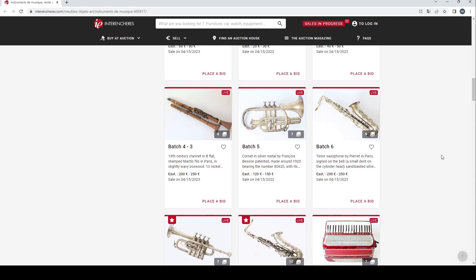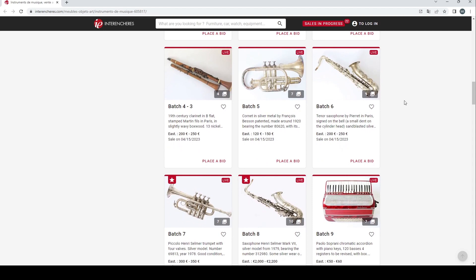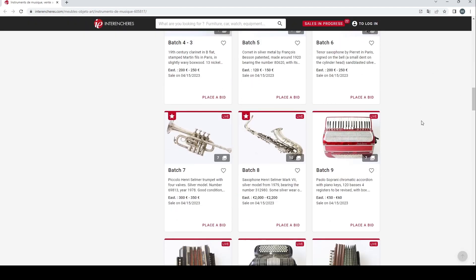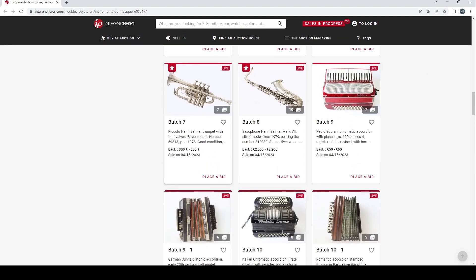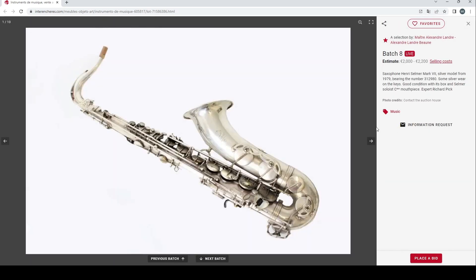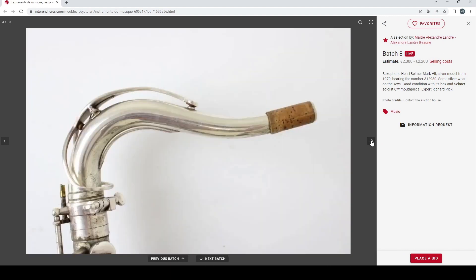A cornet in silver metal by François Besson, 120 to 150 euros. A tenor saxophone by Pierre in Paris, 200 to 250 euros. A piccolo by Henri Selmer, with four vowels, 300 to 350 euros. And an alto saxophone by Henri Selmer from 1979, estimated at 2000 to 2200 euros. These are always really popular.